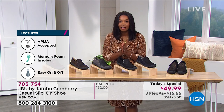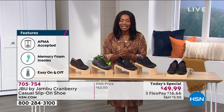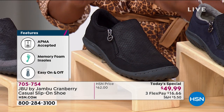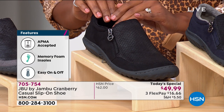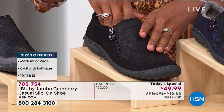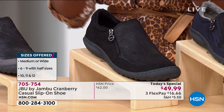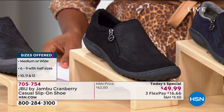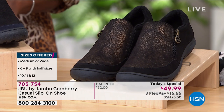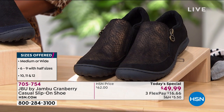We've got these for less than $50. Typically when you buy a shoe with an APMA acceptance seal, you're paying a lot more money for it — but not with these. You've got the memory foam insole. These are easy on and easy off, and you do have a little zip here. You're going to order in medium or wide width. We have sizes 6 to 10 including half sizes, and then 11 and 12.